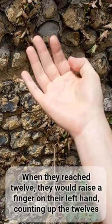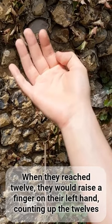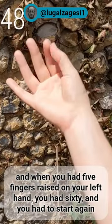When they reached twelve, they would raise a finger on their left hand, counting up the twelves. When you had five fingers raised on your left hand, you had sixty, and you had to start again.